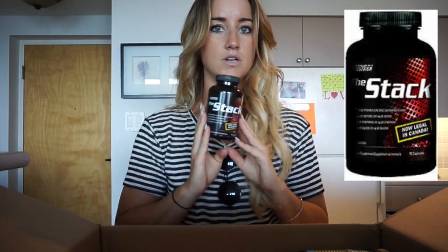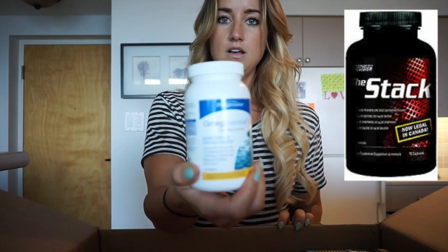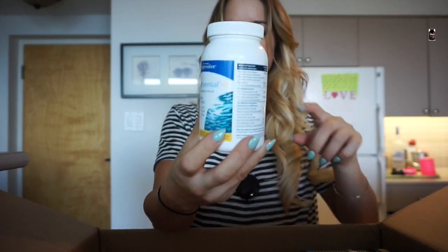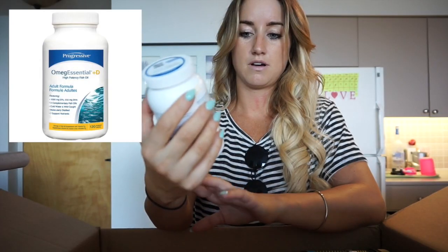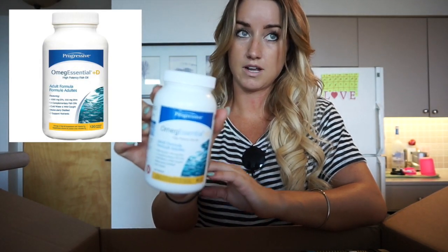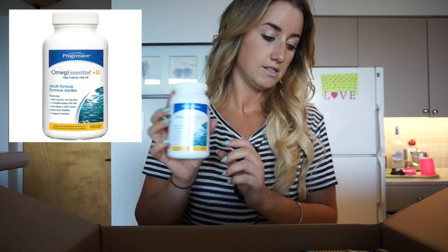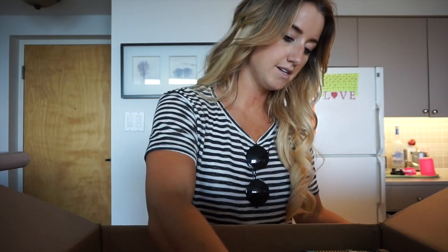This is still a stimulant, so be careful with that. If you take fat burners, you should also cycle them - you shouldn't take them all the time. The next thing we have is Omega Essentials Plus D. Fish oils are an essential that I've been taking on a consistent basis for three years now, so it's another staple.